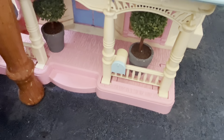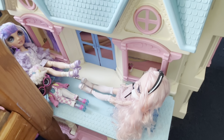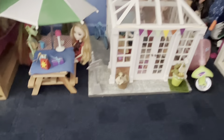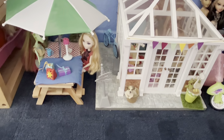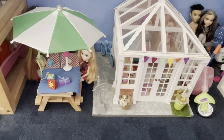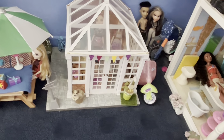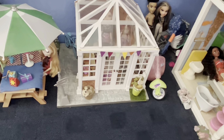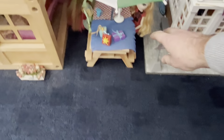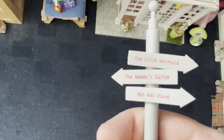As you come around here I've got the little porch with two plants either side, which I love — I got them from a charity shop. Then there's just another balcony above here with two deck chairs. Going into this part here I've got a little picnic bench and they are having a little party. This actually was a little ketchup and mustard holder that I got from a charity shop and I turned it into a little picnic bench for them. Then I've got the little conservatory. And this thing here is actually a pen and it has signs that say 'The Little Mermaid,' 'The Queen's Castle,' and 'Hot Dog Stand.'